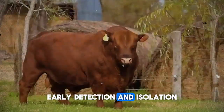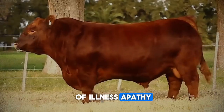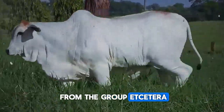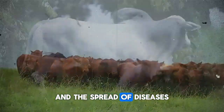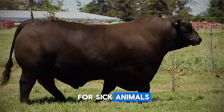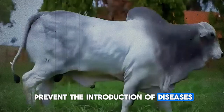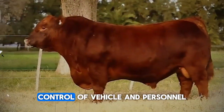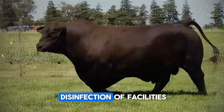Early detection and isolation: train your staff to recognize the first signs of illness — apathy, loss of appetite, isolation from the group. Early diagnosis and treatment can prevent major losses and the spread of diseases. Have an isolation area for sick animals. Implement biosecurity measures to prevent the introduction of diseases into your herd, such as quarantine for new animals, control of vehicle and personnel access, and cleaning and disinfection of facilities.